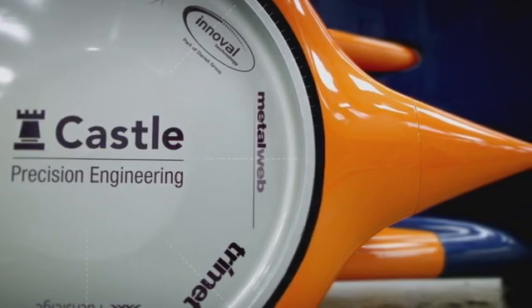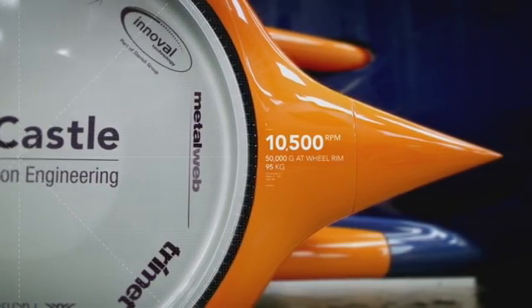The wheels are nearly a metre in diameter and they're going around at 10,500 RPM. They'll be the fastest wheels in history.